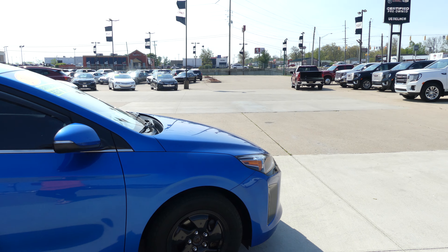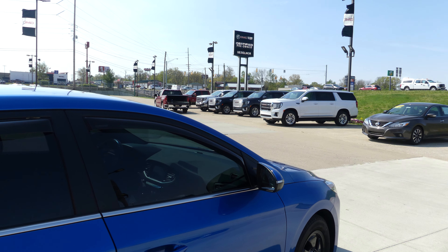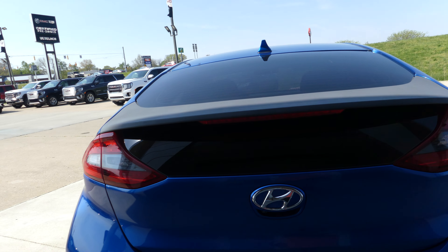This Ioniq has 15-inch wheels, black trim and accents throughout the exterior of the vehicle, heated exterior mirrors and dark privacy glass, WeatherTech aftermarket visors, rear spoiler, rear collision sensors and backup camera with display.